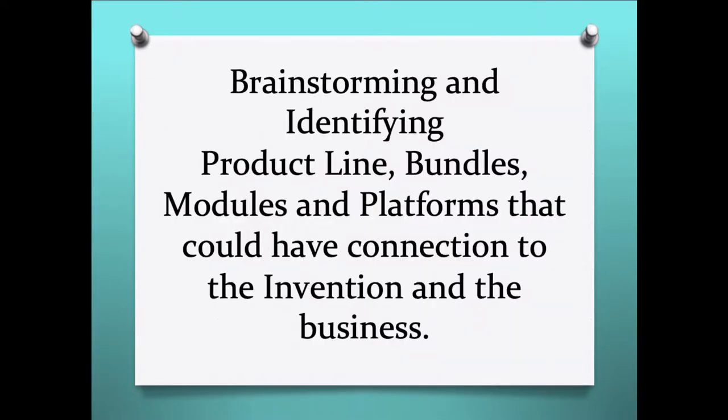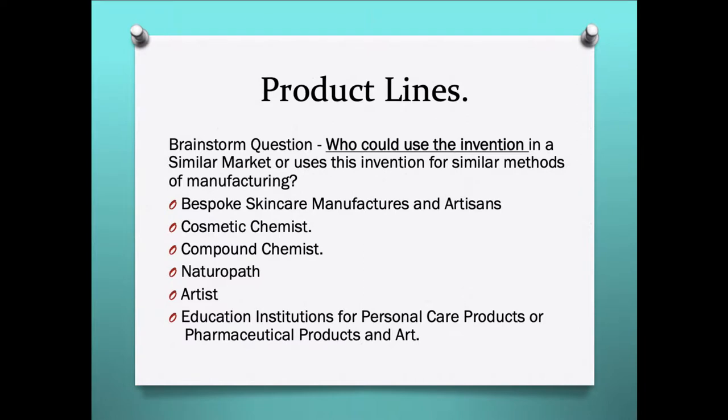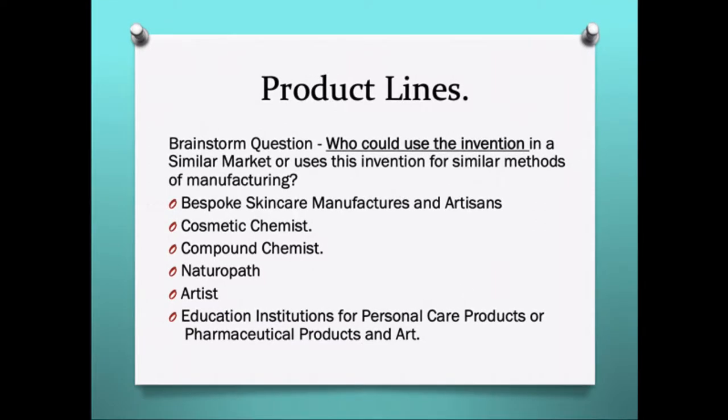When brainstorming, we are trying to identify product lines, product bundles, product modules, and product platforms that could have a connection to the invention and the business. For product lines, who could use this invention? There are several: business-to-business skincare manufacturers like myself, cosmetic chemists, compound chemists, natural products, artists, and education institutions.